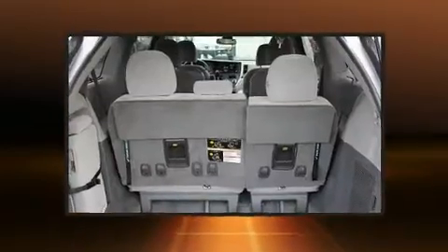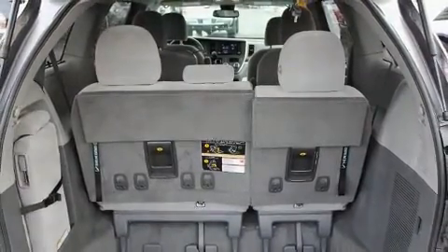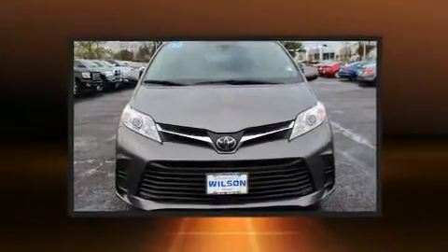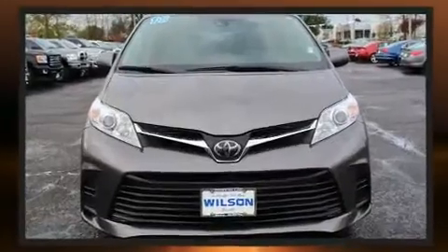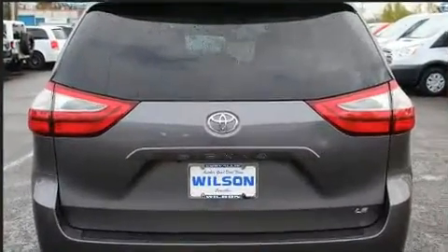Premium sound is driven by six speakers, providing you and your passengers a sensational audio experience. With side curtain airbags supplementing the rest of the safety network, you can be assured that you and your passengers will experience top-tier protection.